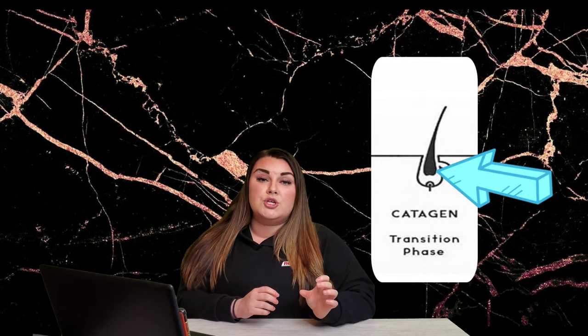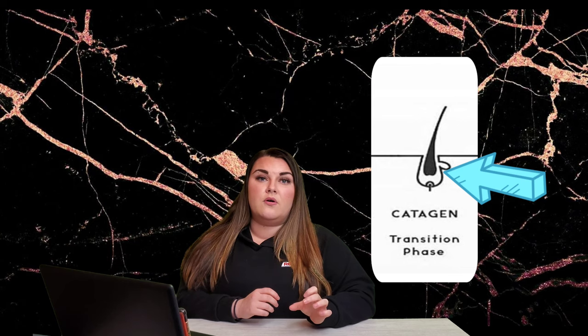The second phase is called the catagen phase. This phase is when the follicle — the hair follicle — shrinks, and this can last between two to three weeks.